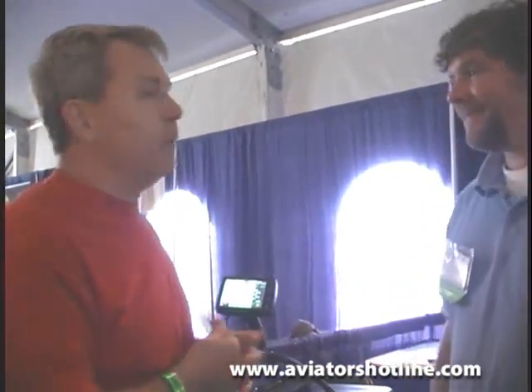Hey everybody, Milford again, Flight Time Radio, Aviator's Hotline, here again at Sebring 2011, and we are just inundated with some great technologies. And one of the great things we have — everybody loves the GPS's, none of us can fly without them. I'm here with Dan Lyons of AVMAP, and we're going to let Dan explain a little bit about his system.